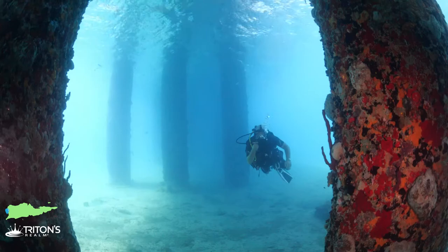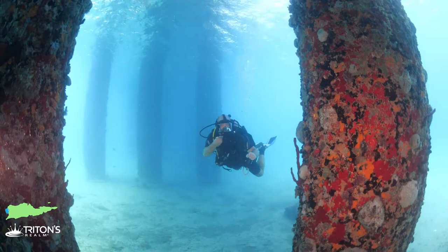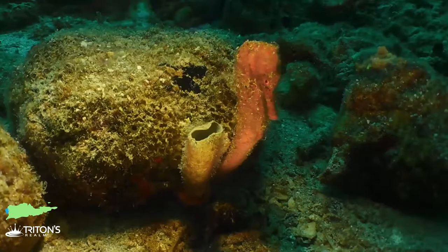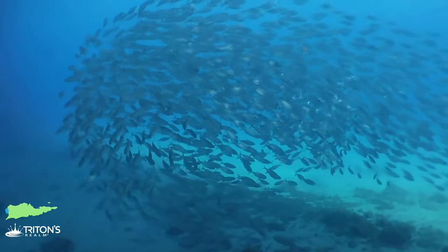The average depth at the pier is about 25 to 30 feet. The columns are covered with soft corals and sponges. It's important to really look in there — see if you can find seahorse, little decorator crabs, all kinds of cool stuff.